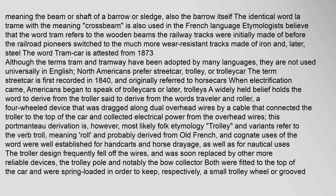Etymologists believe that the word tram refers to the wooden beams the railway tracks were initially made of before railroad pioneers switched to the much more wear-resistant tracks made of iron and later steel. The word tramcar is attested from 1873. Although the terms tram and tramway have been adopted by many languages, they are not used universally in English. North Americans prefer streetcar, trolley or trolleycar. The term streetcar is first recorded in 1840 and originally referred to horsecars. When electrification came, Americans began to speak of trolleycars or later trolleys.